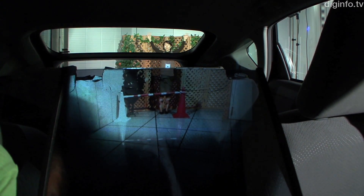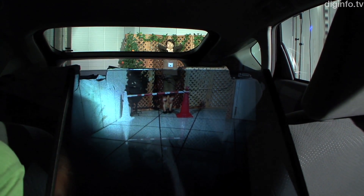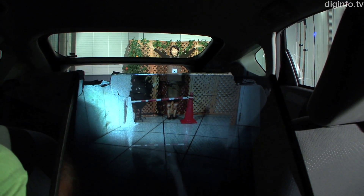Currently, only the backseat has been made transparent. But ultimately, the aim is to make the car's interior completely transparent through 360 degrees with no blind spots.